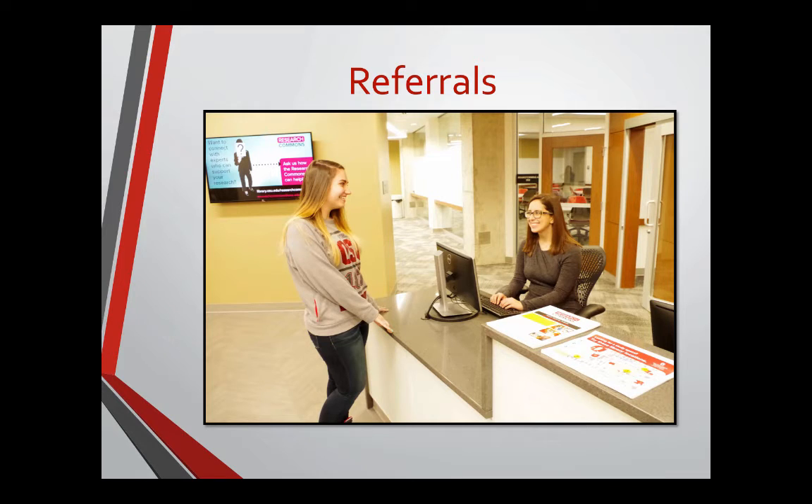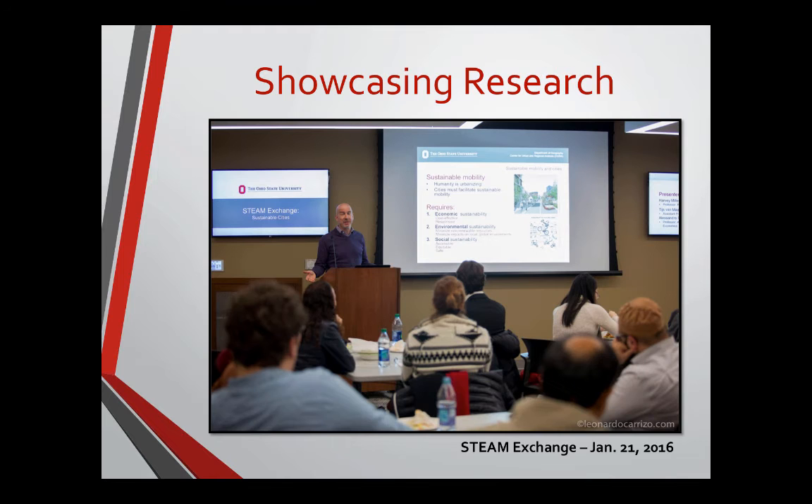We have referrals — the warm handoff — with knowledgeable staff. Our program assistant is conceived of as a concierge: someone really there to greet people and help them navigate, whether throughout the space or across campus, finding appropriate resources and support. And then showcasing research — we bring in a variety of speakers, particularly interdisciplinary speakers, such as the STEAM Factory folks working on sustainable cities.